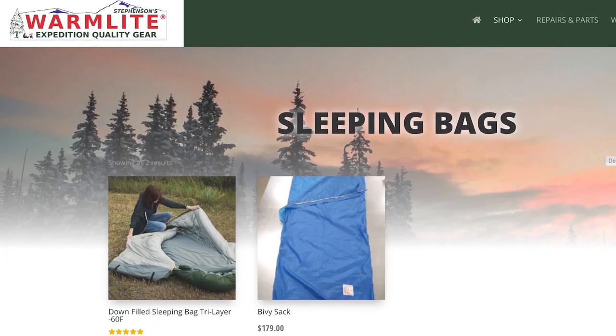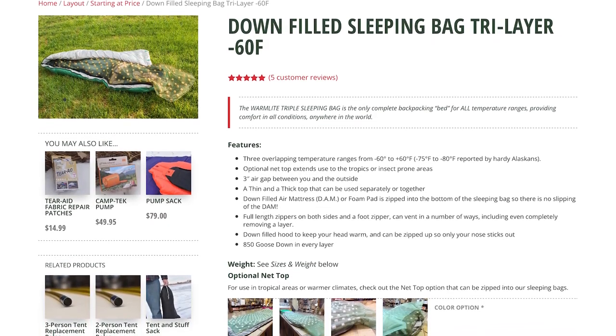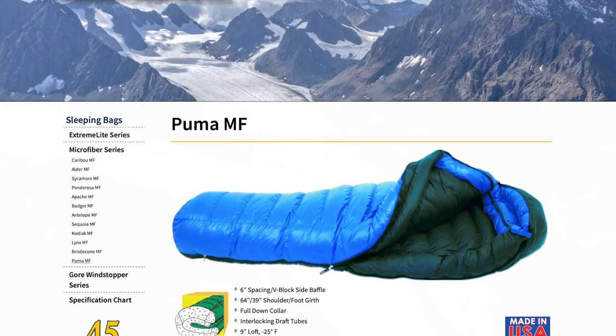There are still some good options out there. First is Warm Light — if you're a serious outdoorsman that needs a sleeping bag that can adapt to a lot of different environments, I highly recommend checking out Warm Light. Their triple sleeping bag has a temperature range all the way from negative 60 degrees Fahrenheit to 60 degrees Fahrenheit, so you can really take it in any situation. Also, make sure to check out Western Mountaineering. They have a lot of good options — although their goose down is sourced from Eastern Europe, everything else is made in the USA.